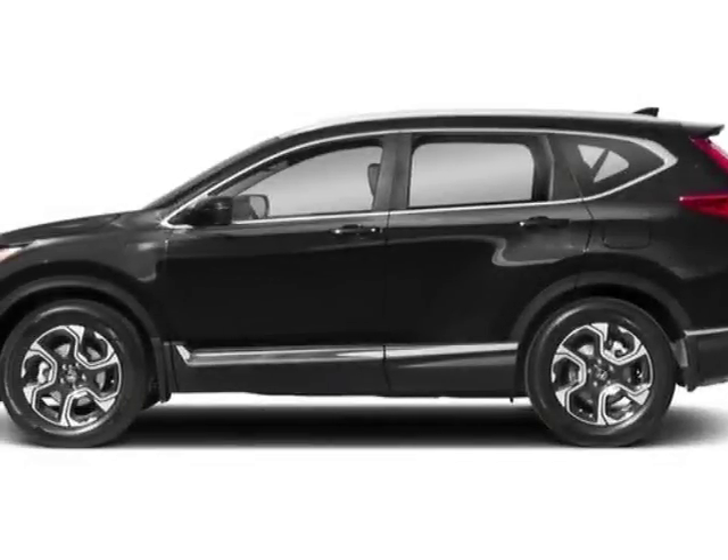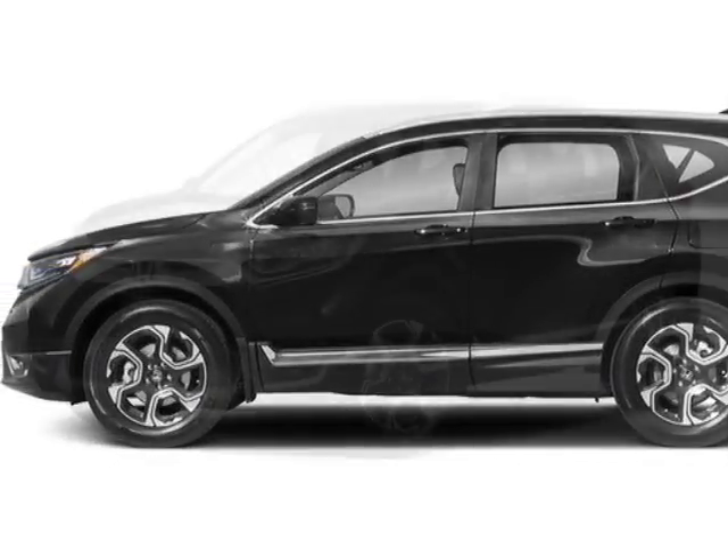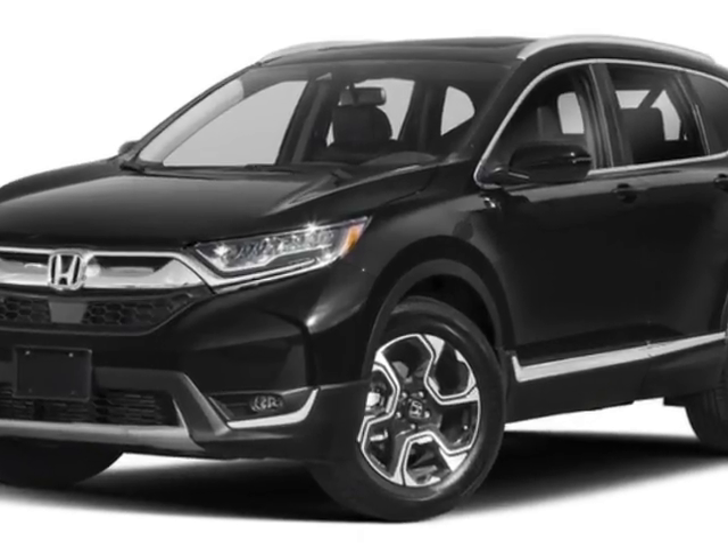Check out this new 2018 Honda CR-V for your protection. This vehicle has a full factory warranty.